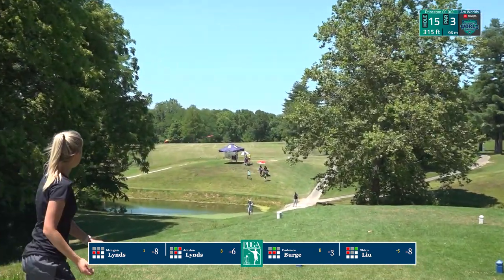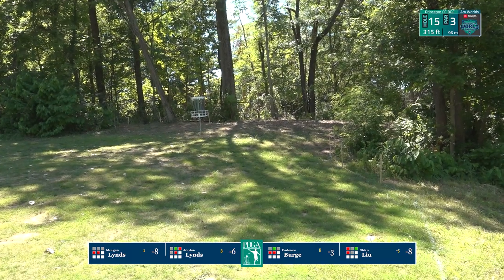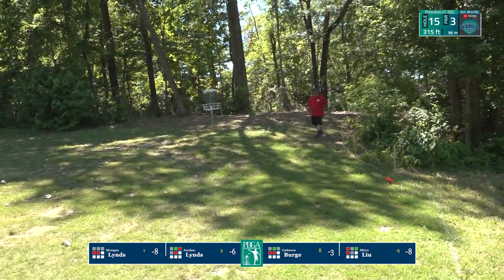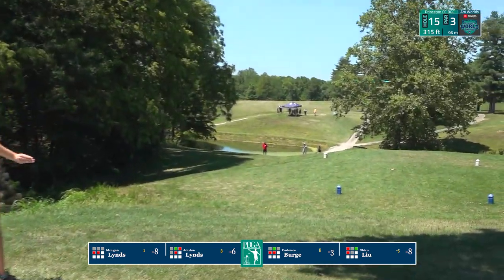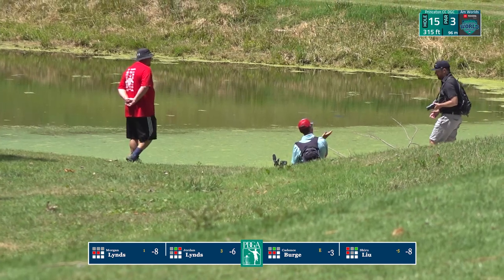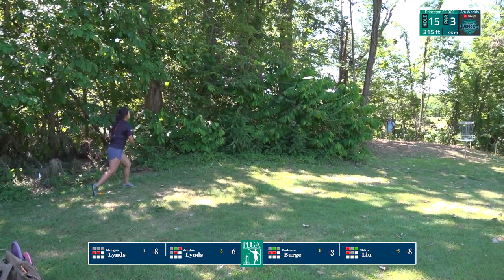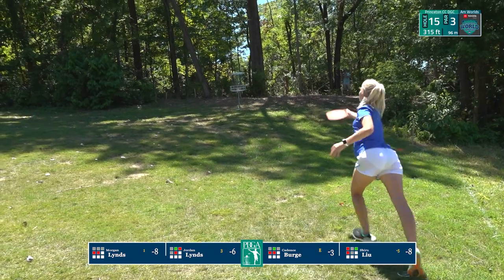Jordan lands inbounds initially but looks like she skipped long and out — she'll be inside the circle to save par. Cadence plays it just a hair wider, goes past the basket but stays inbounds. Morgan, forced to go backhand — oh! Man down! We've got camera parts, we've got people flying into the pond. Shiru focuses and almost makes that par save — she'll be in for bogey. Morgan quickly plays — I don't blame her — someone might be out to get her after that. Checking on the camera guy after she makes that putt.